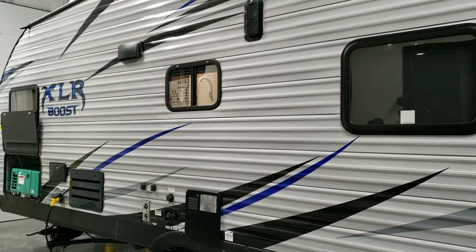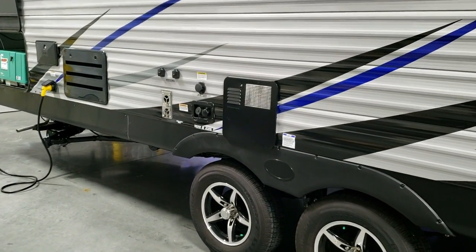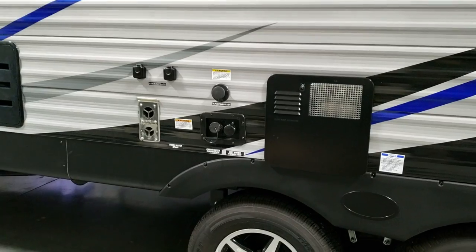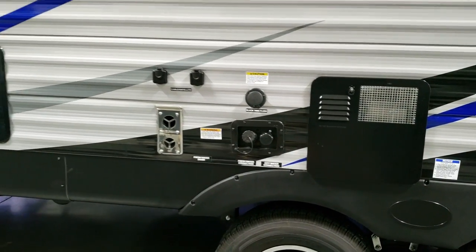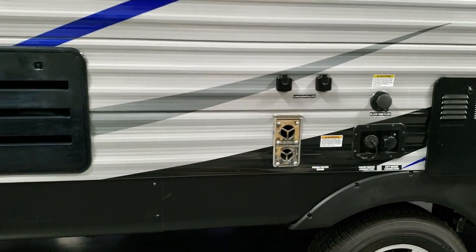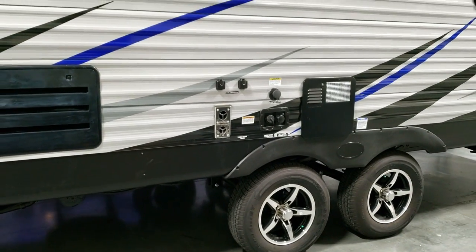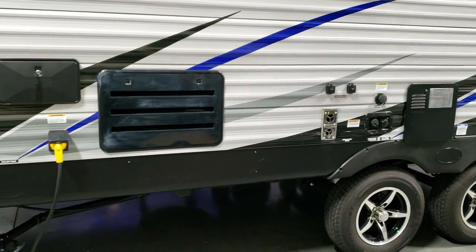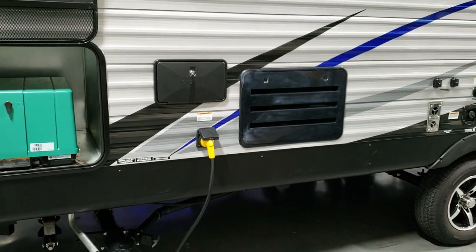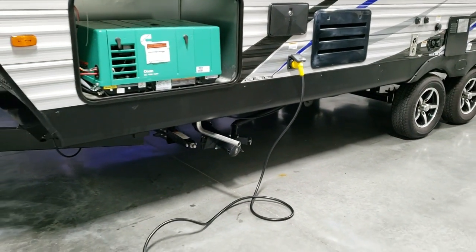Your stove exhaust vent is over on the other side, along with a six-gallon gas-electric water heater. Cable, satellite, black tank flush, city water, and fresh water tank fills are here, along with the fresh water tank drain down below. Your furnace exhaust and refrigerator access panel for maintenance are here as well. There's an outside utility shower with hot and cold water.